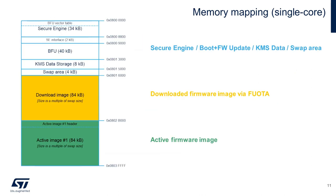Here's a look at our STM32-WL55's memory mapping related to FWOTA. The first 88K holds our BFU vector table, secure engine, our boot and firmware update services, key management service data, and a small swap space. The next 84K is reserved for our FWOTA downloaded image. Our active firmware image resides in the remaining high memory flash space.